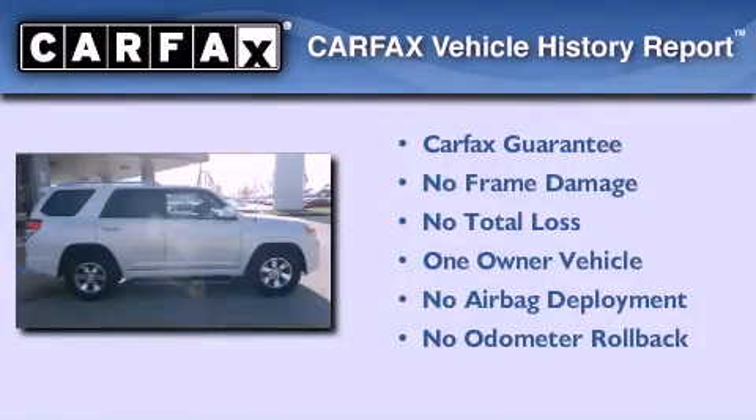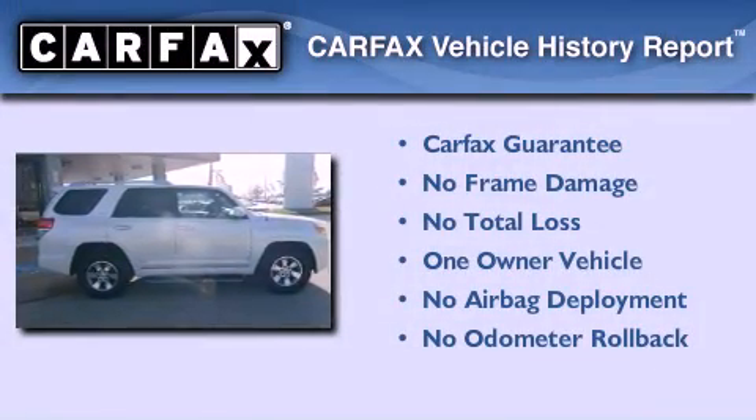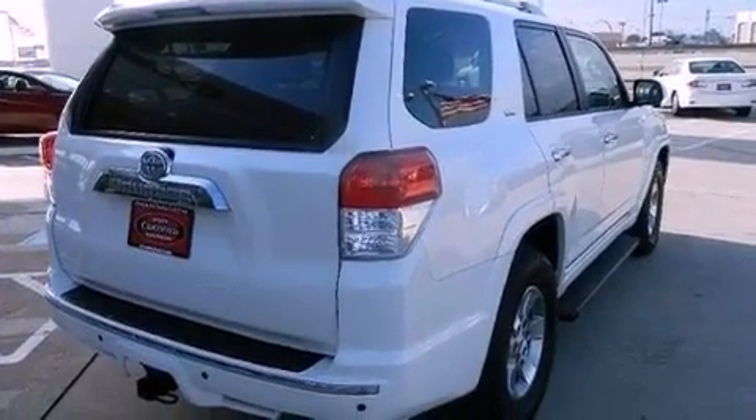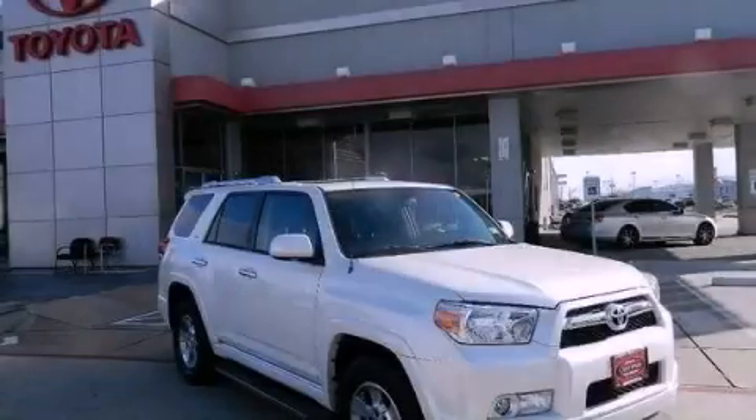This SUV has had only one owner and it qualifies for the Carfax buy-back guarantee. Contact us today and schedule your opportunity to see this automobile in person.